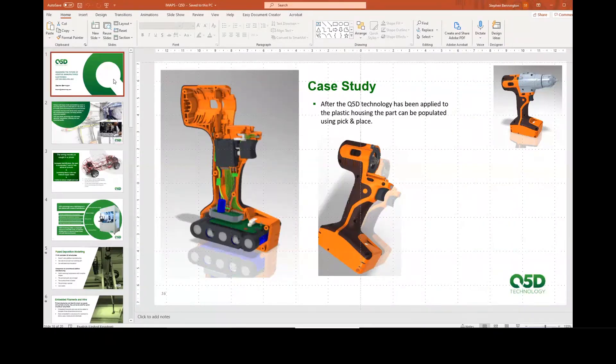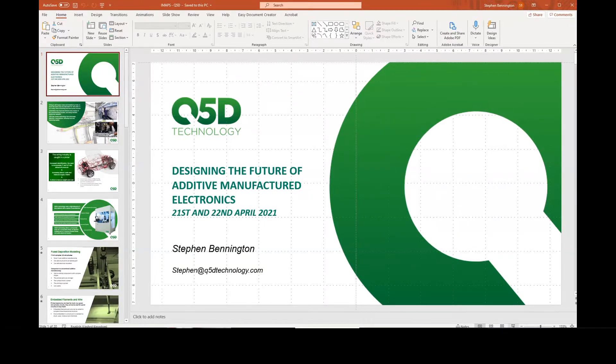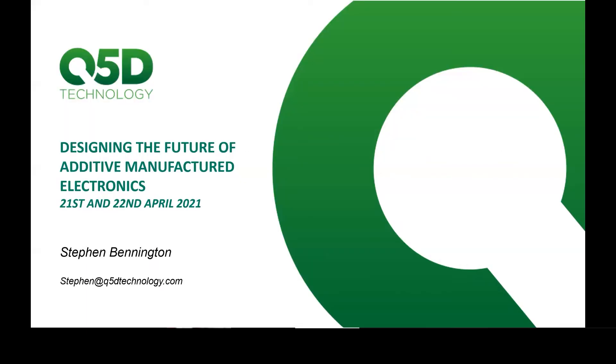I'd like to ask Stephen Bennington from Q5D Technologies to give a talk on some of the work they've been doing on wiring harnesses. Thank you very much for the invitation. It's great to be in this august company. I'm going to assume everyone can see and crack on.